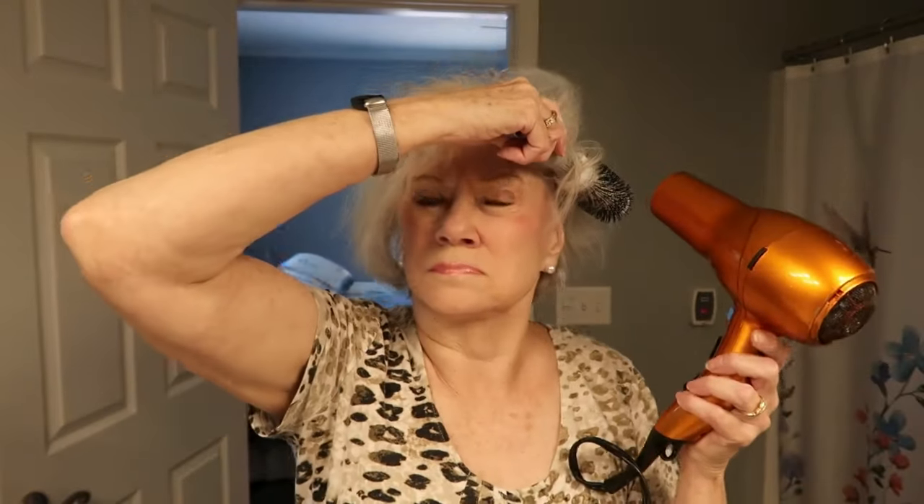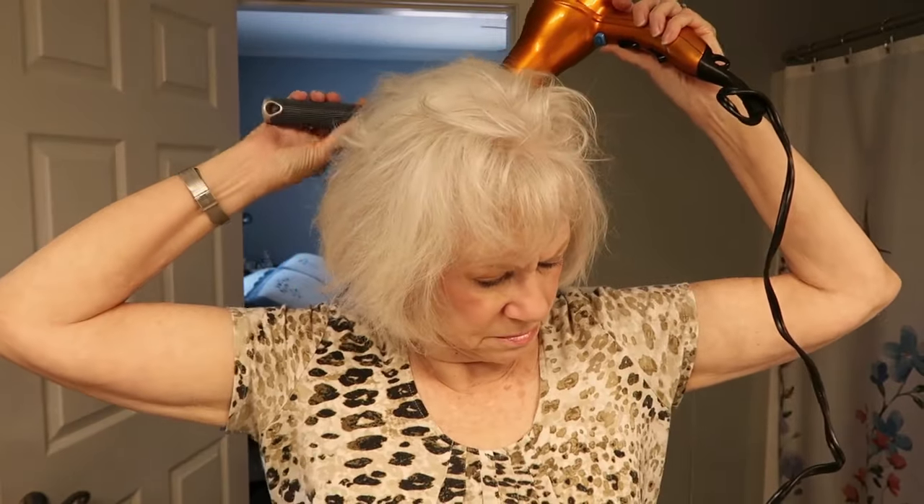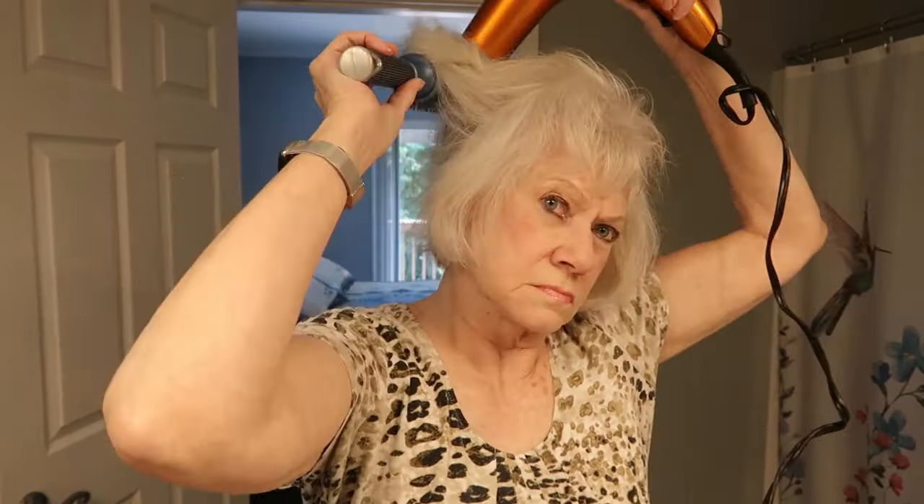Here we go. It's not quite as flipped under as I would like, but I may use some hairspray at the end.